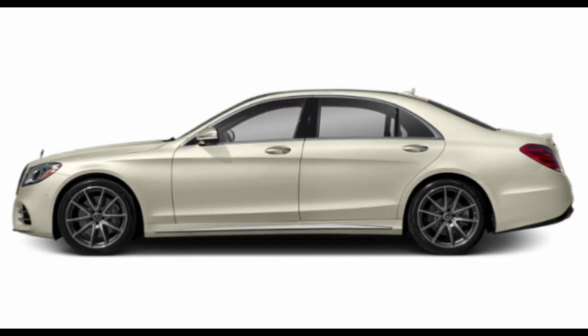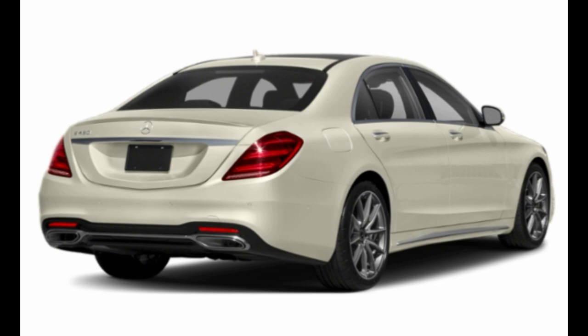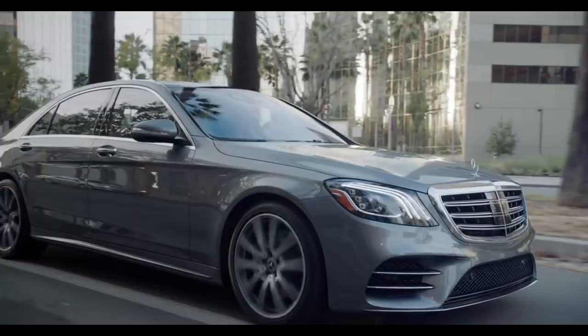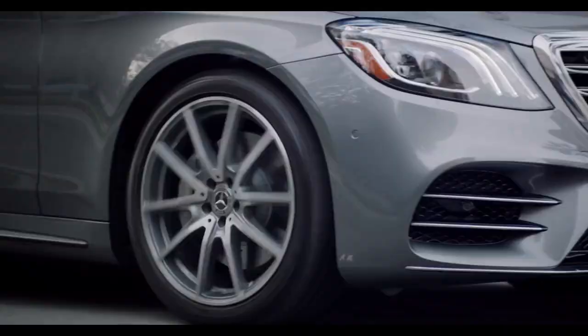Number four: Mercedes S-Class. It starts from $95,000. It has a 3-liter V6 engine and 362 horsepower. It has a top speed of 155 miles per hour and can reach 0 to 60 in 5.4 seconds.